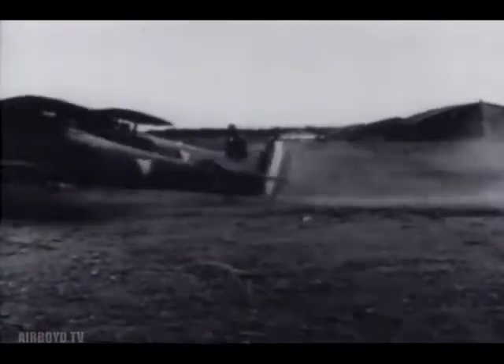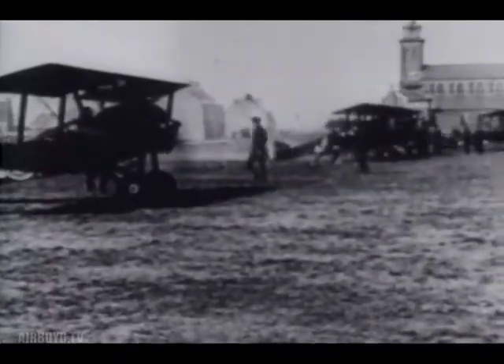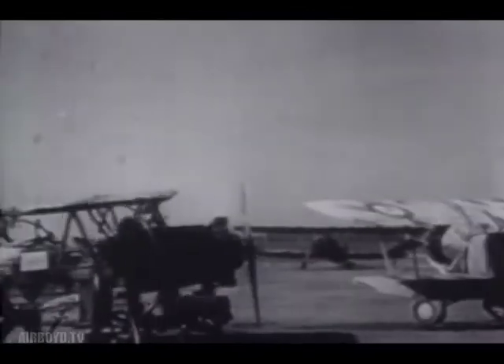After the United States entered the war, many of these pilots transferred to the air service. The nucleus of the 103rd Aero Squadron was made up of former members of the Lafayette Escadrille. The 103rd was the first American squadron to see action as a unit.